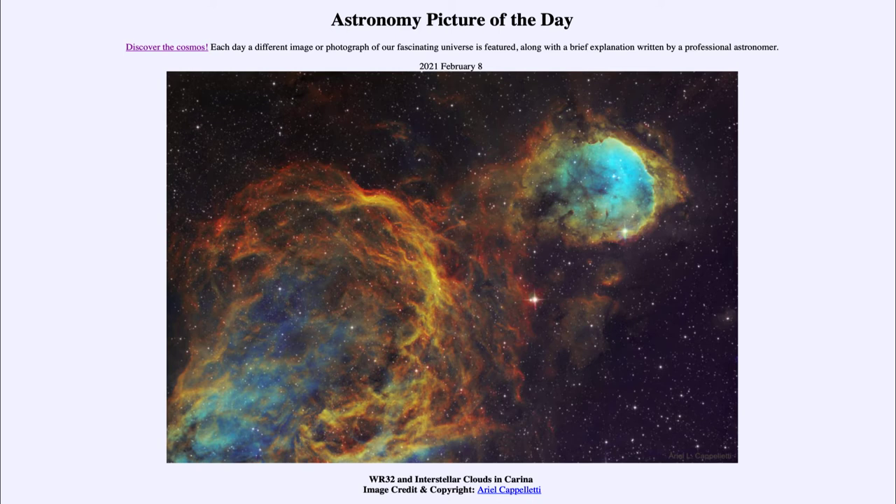Today's image is titled WR 32 and interstellar clouds in Carina. We see two different nebulae that are also part of the Great Carina Nebula, which is a large star-forming region that we see down in the south.